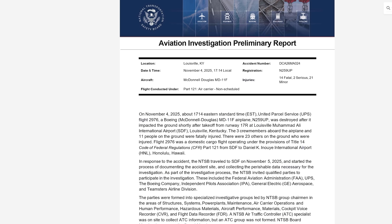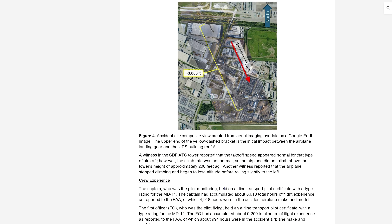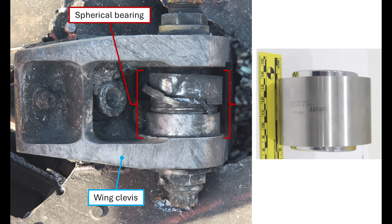Remember, this NTSB preliminary report is not a final report — they don't give a root cause. What they're showing us is what they know so far. They have found some parts that are broken, with metal fatigue and cracks and overstressed fractures, and they are showing those parts to us in this report.